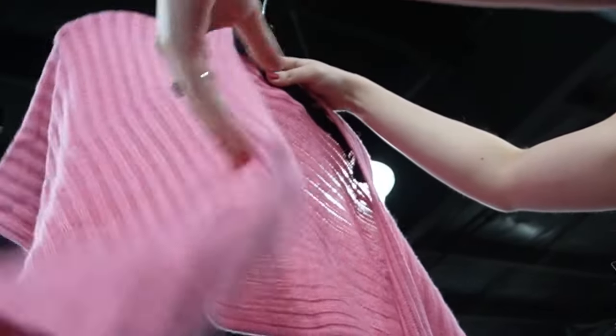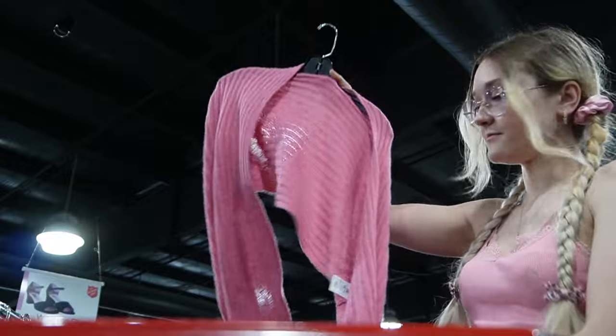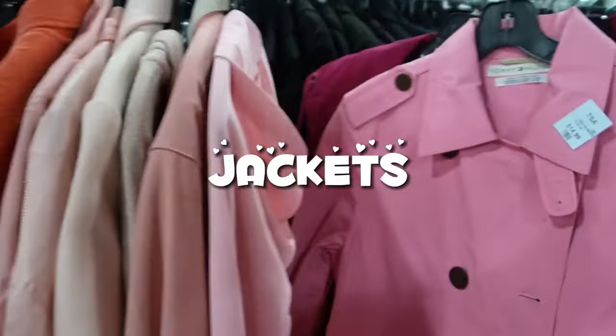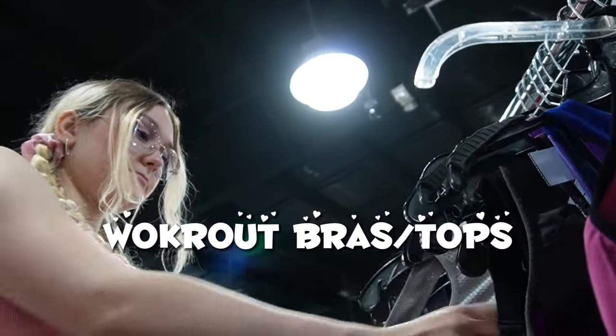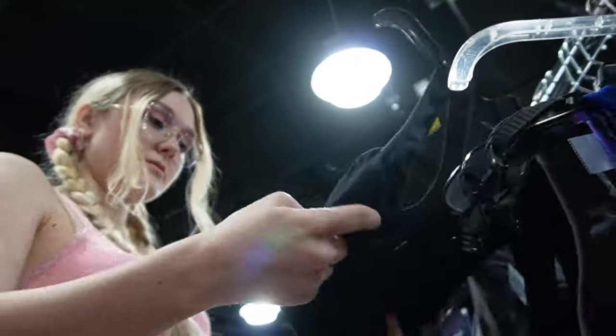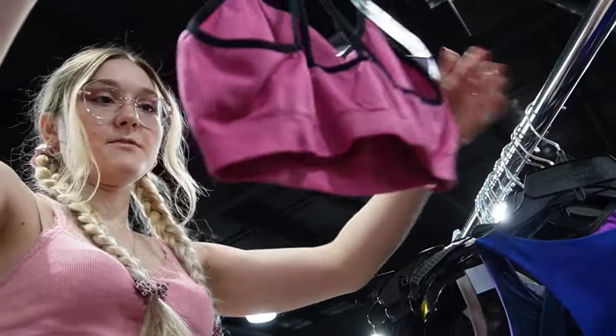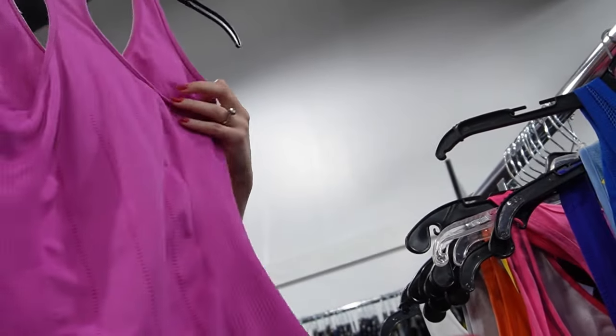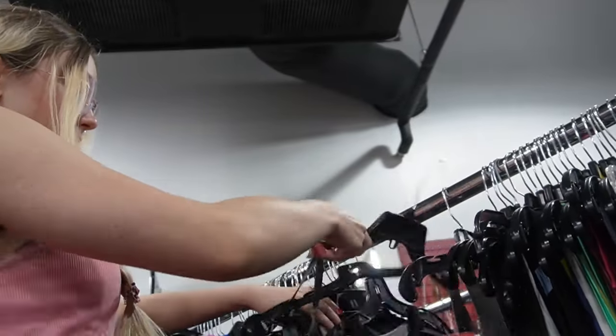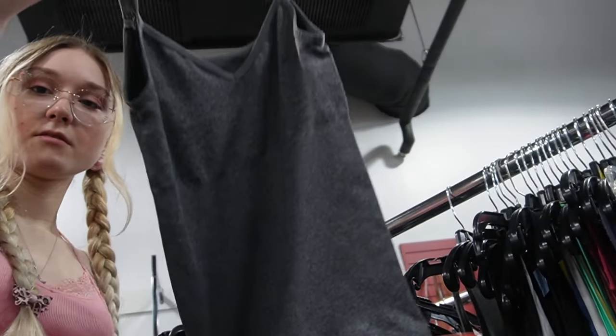I did take a look at their pink jacket section, and there was nothing awesome there. Next I went to their workout bras and tops. I found some pink ones, but it wasn't what I was looking for. I did find a gray one to try on though — I snatched it and put it in the cart.